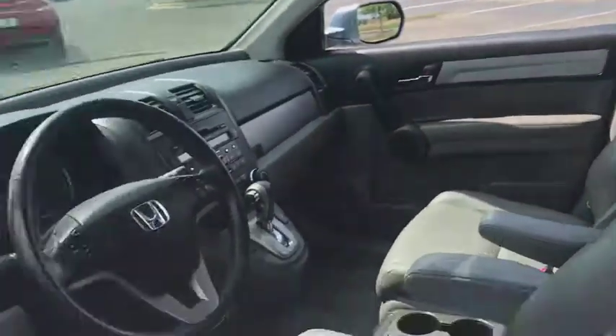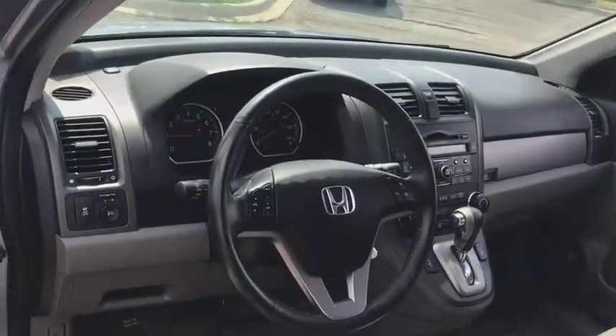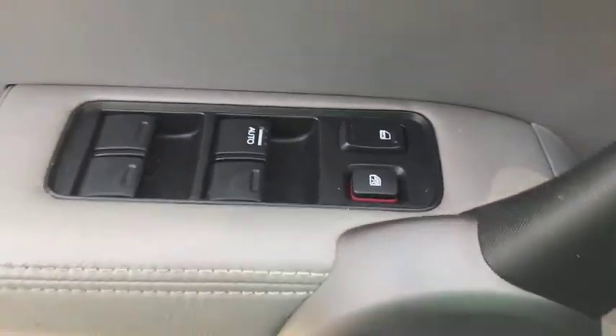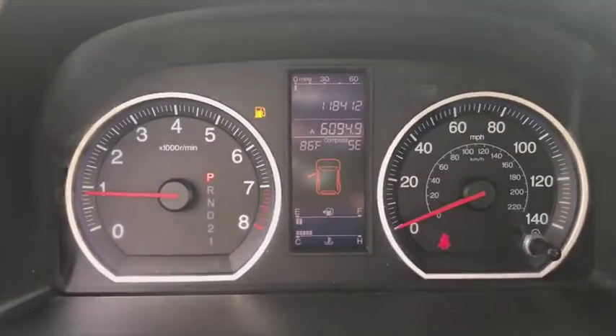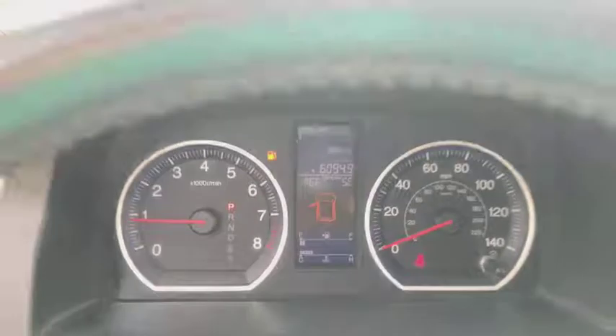Traction control, heated seats, dual airbags, alloy wheels, power steering, four-wheel disc brakes, electronic stability control, power windows, security system, heated front seats, rear window defroster, and trip computer.